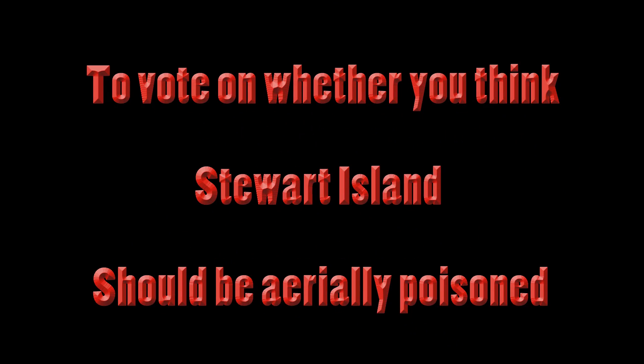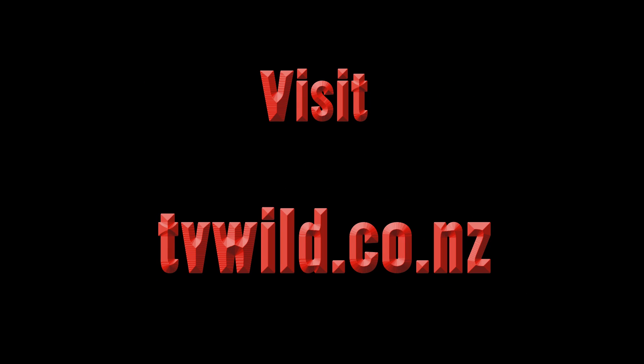To vote on whether you think Stewart Island should be aerially poisoned or not, please visit tvwild.co.nz